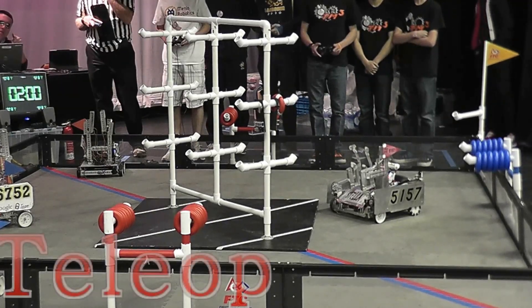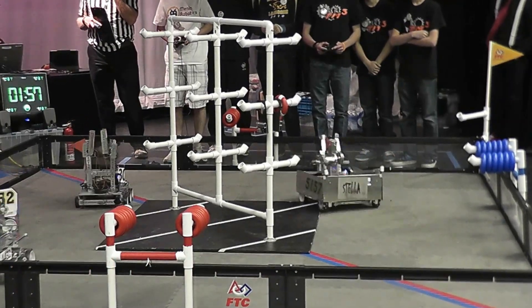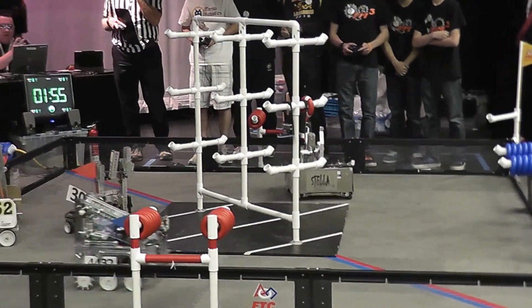Now we begin... Three, two, one... And they're off! Now we see some action from all four teams.